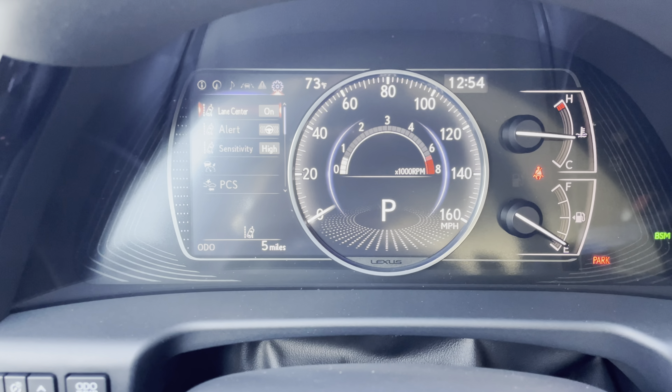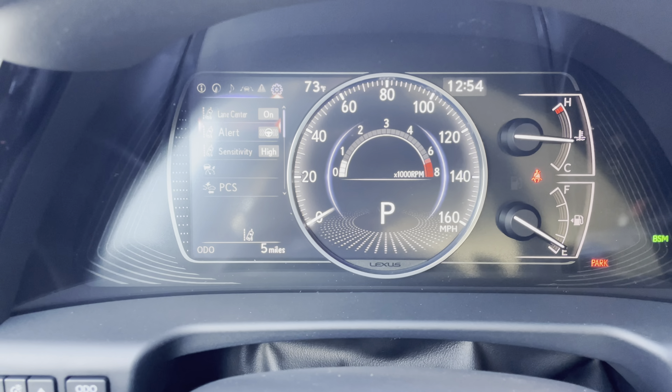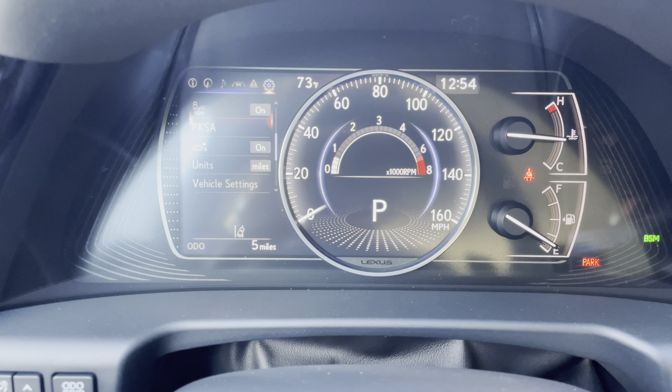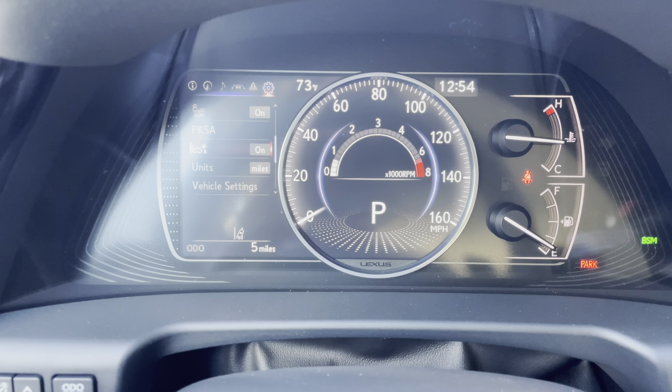These are all the safety systems equipped on the ES. We have lane center with curve speed reduction, pre-collision system, blind spot monitor, front and rear parking sensors, and parking support brake.